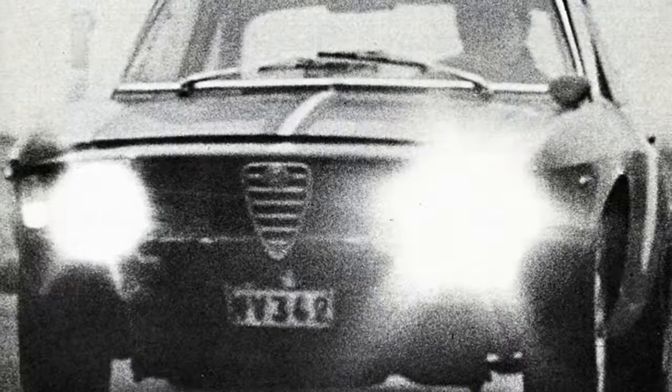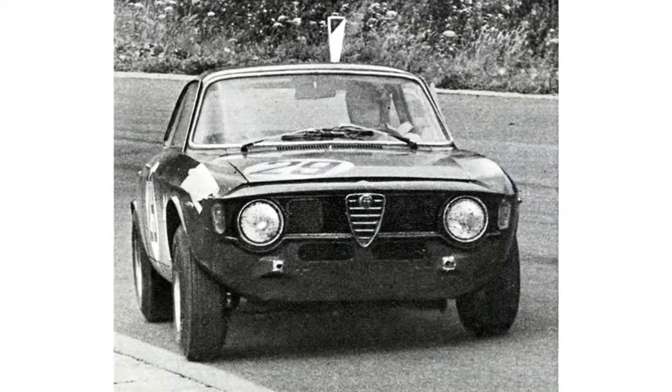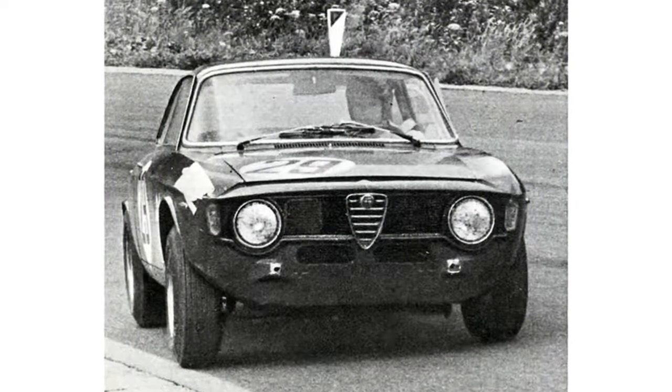Throwback Thursday: 1967 Alfa Romeo GTA First Drive.